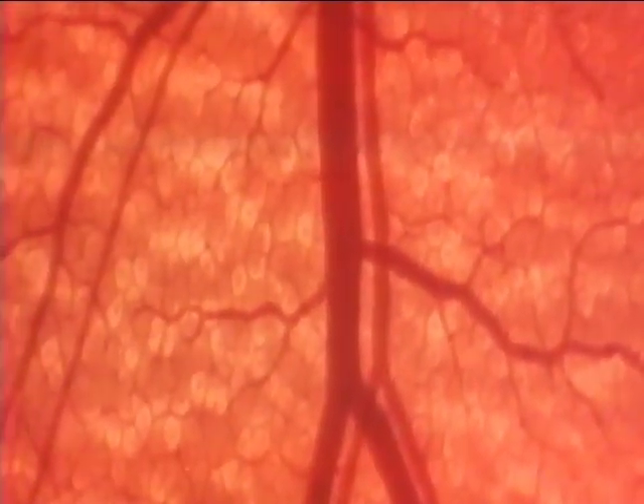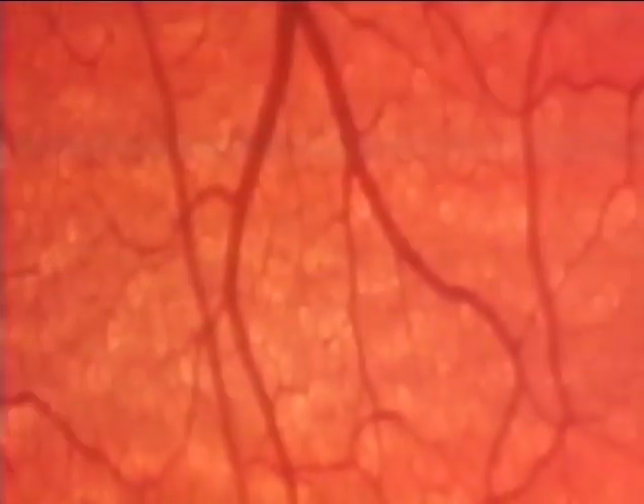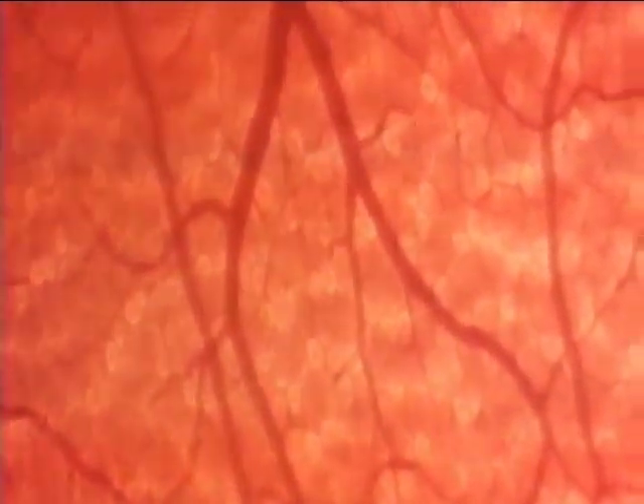The outer wall of the intestines, with blood vessels running into minute branches. A close-up magnified about 100 times. The mucus membrane lining the inner wall.